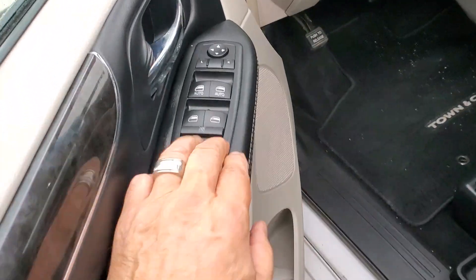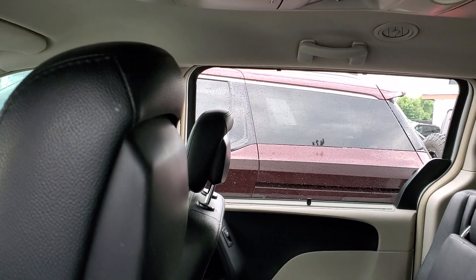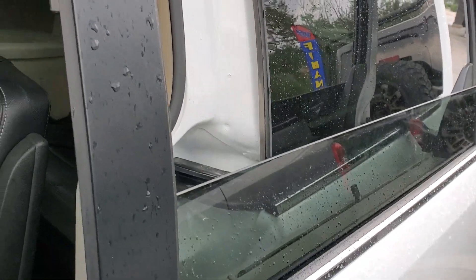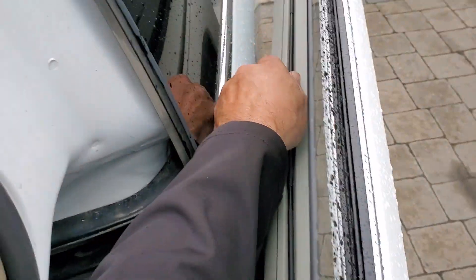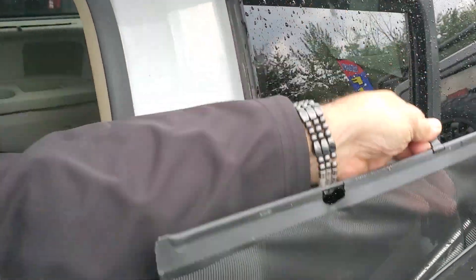Of course you've got your power windows again for the middle row. That's as far as they go down, and then the same thing for the driver's side in the middle row — they go down as well. What's really nice on these windows here too is it's got the pull-up shade, so you can clip that in place, which just helps to block the sun.